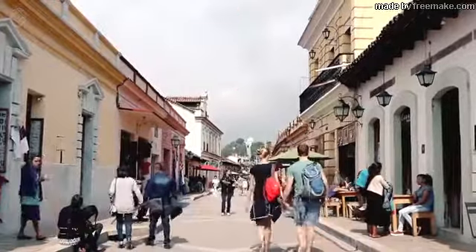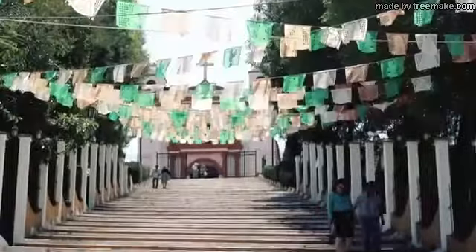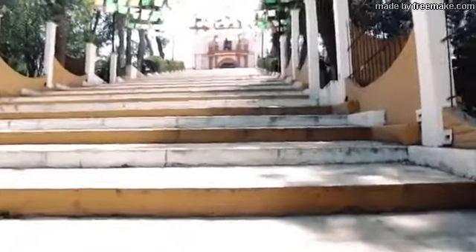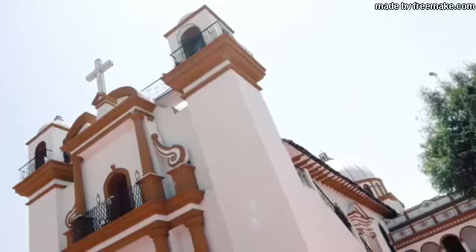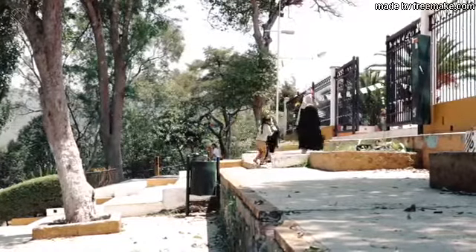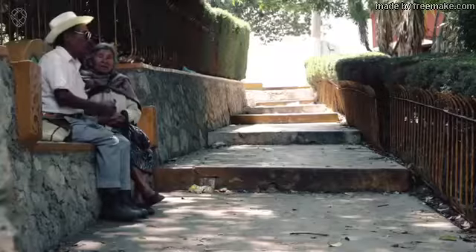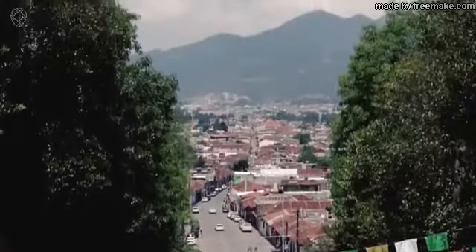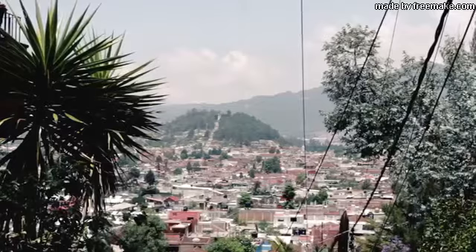When you walk all the way to the end of the Real de Guadeloupe, you end up here at the Cerro de Guadeloupe. On top of this mountain there's the Cathedral of the Guadeloupe. And especially on the 12th of December it's quite busy here, because they celebrate the Day of the Virgin of the Guadeloupe. There are two hills that give you a spectacular view all over the city of San Cristobal. One of them is Cerro de Guadeloupe, which is here. And the other one, you can see from here, is the hill Cerro de San Cristobal.